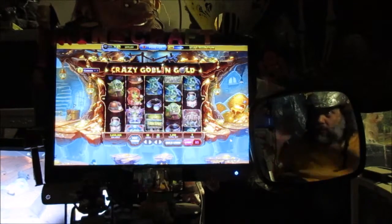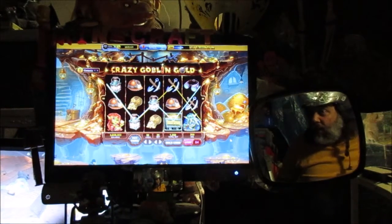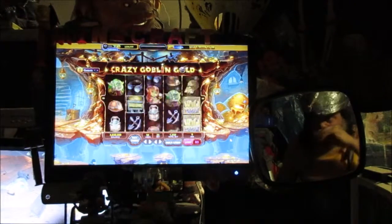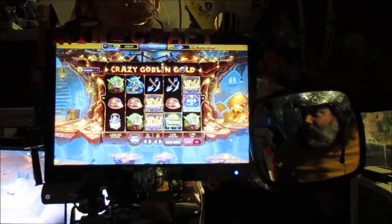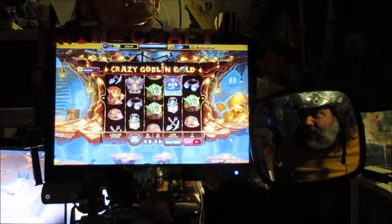We're on Caesar's Casino on Facebook — this is Crazy Goblin Gold, a pretty good slot machine. It's based pretty much on goblins from Lord of the Rings; there's even a picture of a troll.